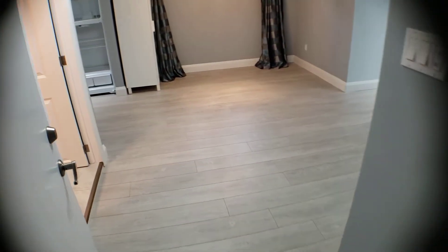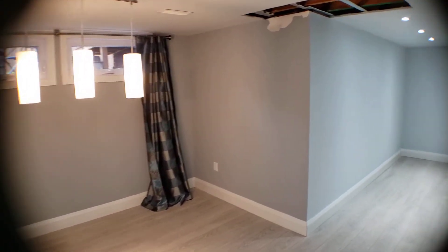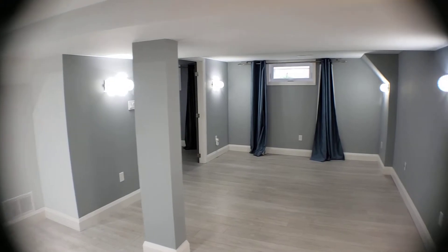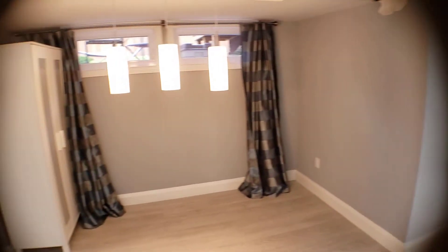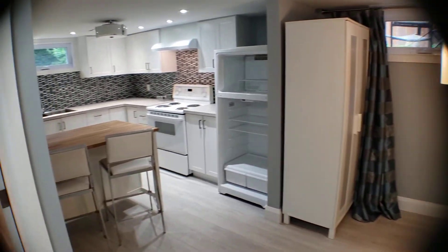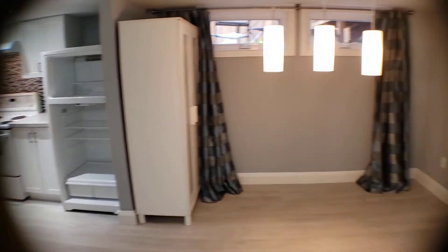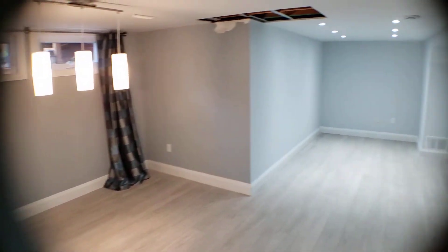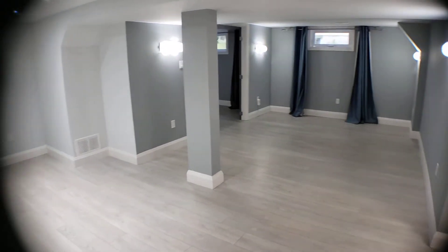Going into the unit, you'll notice right away that for a basement apartment, this is super bright and spacious. You've got lots of windows — I'm counting: one, two in the bedroom there, three, four, five in the kitchen over here. Beautiful. The dining area would be over here, and you have a large living area over here as well.